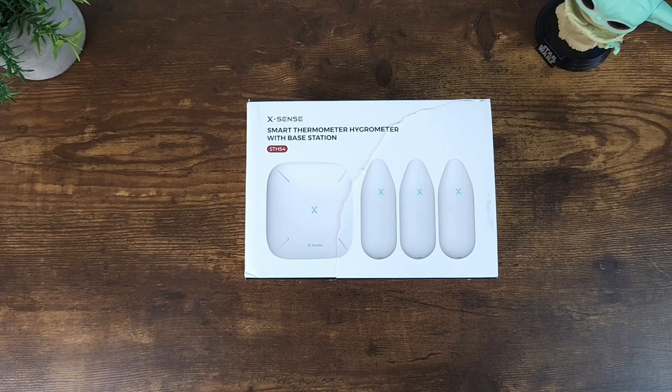You have to download a free app to have access to all the reporting and the controls of this system. It also works with Echo — I don't want to say the 'A' word — but it works with the Echoes, and you can control via voice commands such as asking what's the humidity of the wine cabinet, and it can let you know.